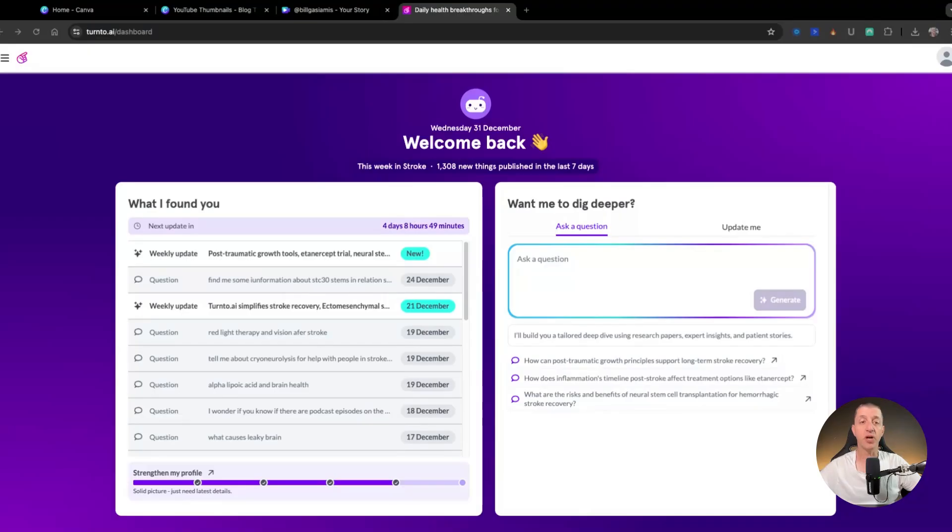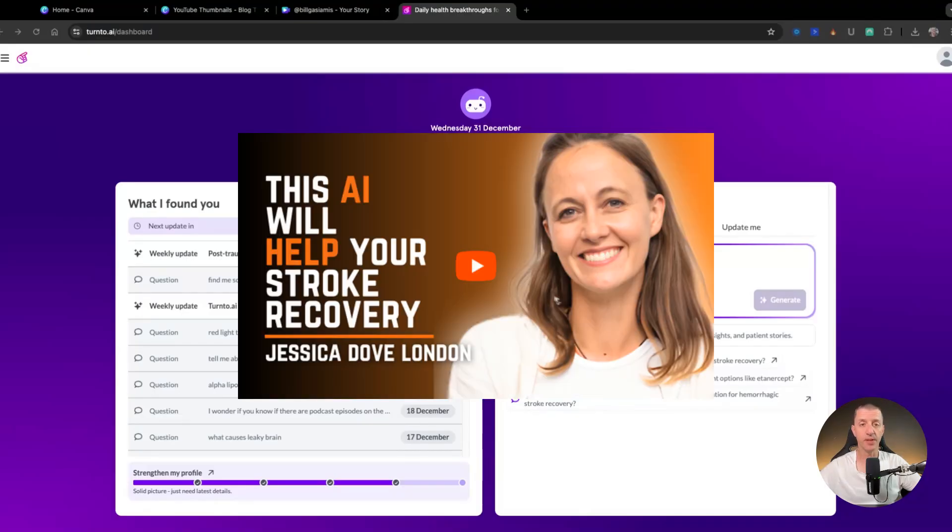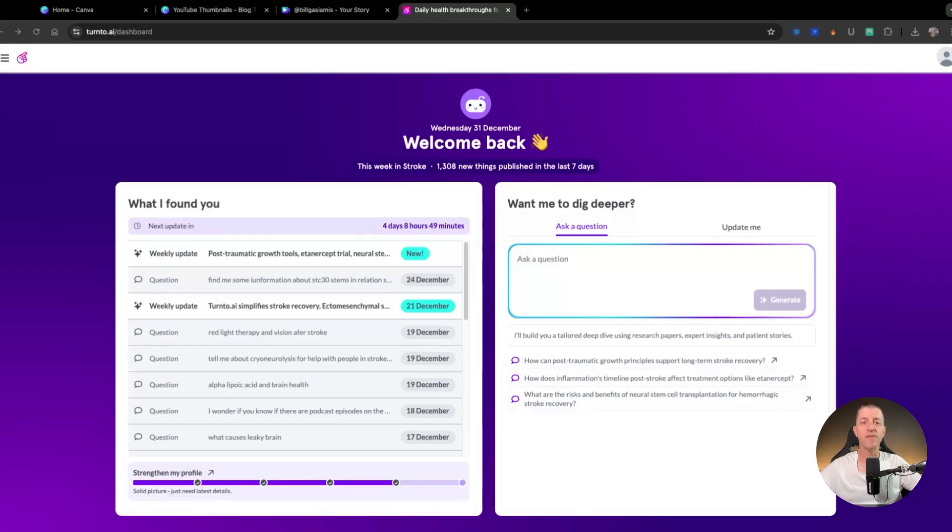You might have seen my interview with Jessica Dove London, who's building it. What it does is simple — it helps me find the latest research and reliable sources about stroke recovery topics in minutes, not hours. So what I'm going to do is type in the exact thing I searched: 'Tell me about STC30 stem cells with regards to stroke recovery.' And I'll press generate.